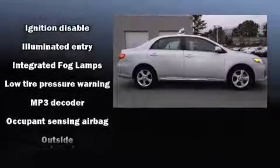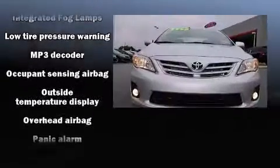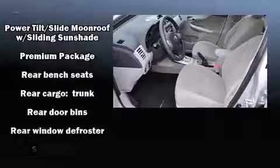Toyota also prioritized safety and security by including dual front impact airbags with occupant sensing airbag, brake assist, and ABS brakes.